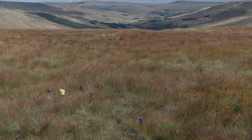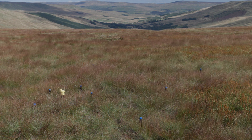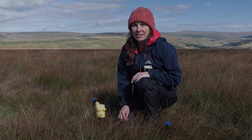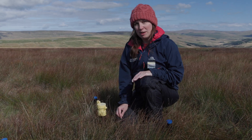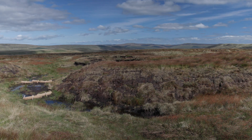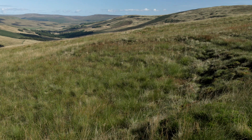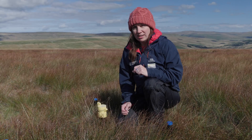This is one of the Nature for Climate funded monitoring plots, which are being monitored over a longer period than we've previously been able to monitor changes to peatlands. They go in before any restoration work takes place so that we have a baseline of what the water table and vegetation are like prior to any restoration happening, and we'll hopefully be able to monitor these for many years to see what the fluctuations in water table are and any changes in vegetation.